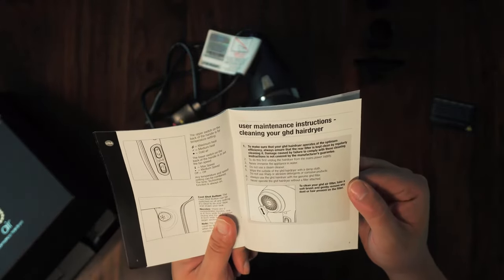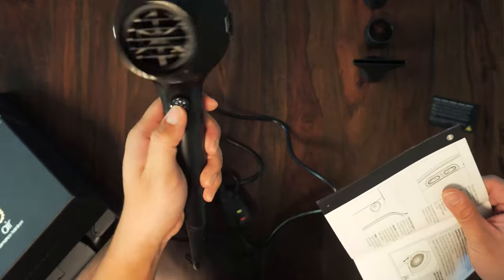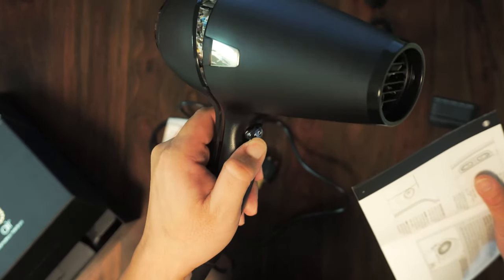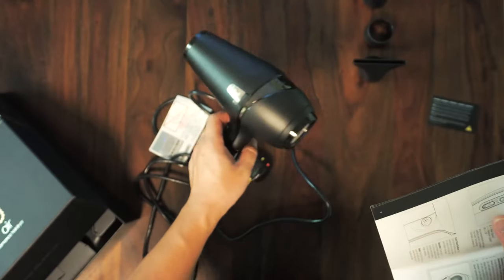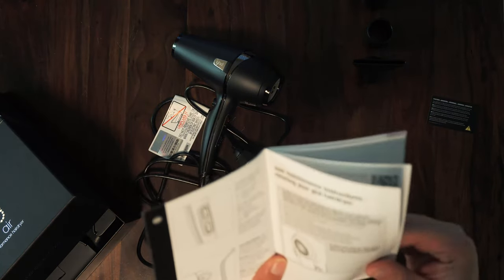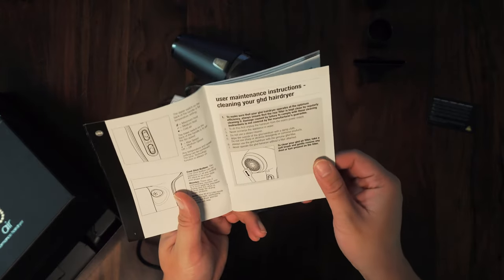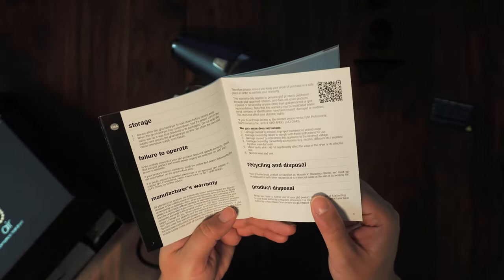The instructions explain that the button on the hair dryer frame is for the cool shot function — if you press it, it blows cool air that's not hot or warm. The manual also covers using and maintenance, storage, and warranty information.